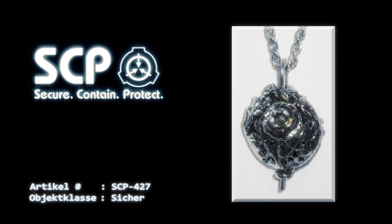Beim Öffnen ist in der Mitte eine kleine leuchtende Kugel zu sehen. Die Kugel emittiert abseits des sichtbaren Spektrums keine Strahlung oder Energie. Wird SCP-427 geöffnet und befindet sich biologisches Gewebe in seiner Reichweite, werden Zellschäden regeneriert und es ist auf bisher nicht geklärte Weise in der Lage, eindringende Verbindungen oder Infektionen zu beseitigen.